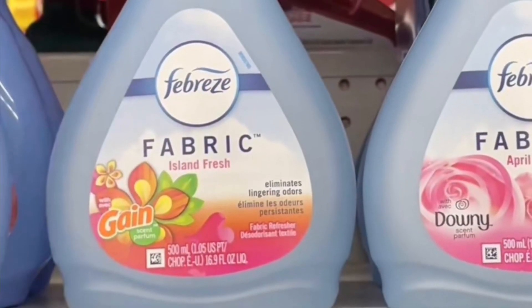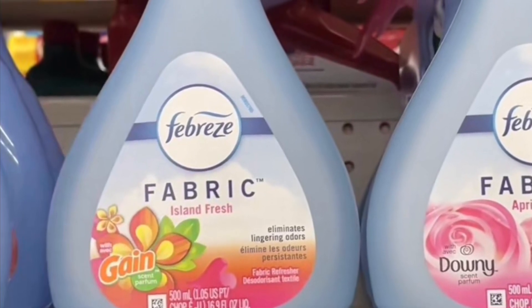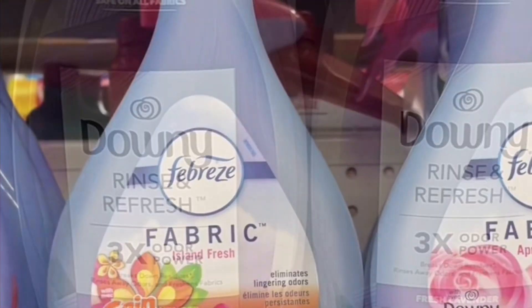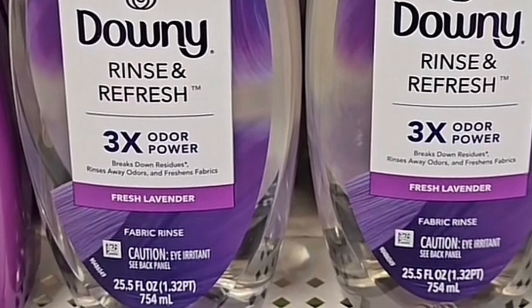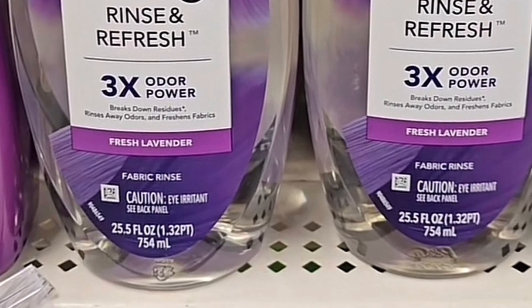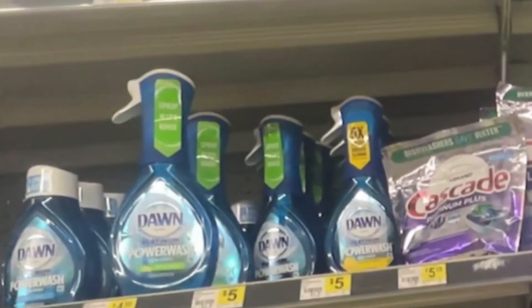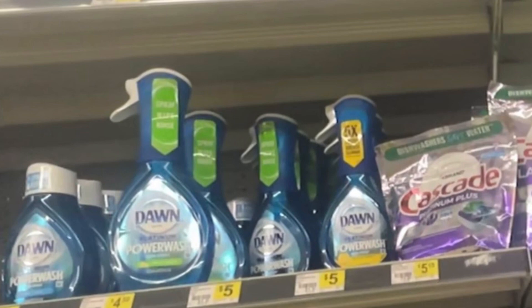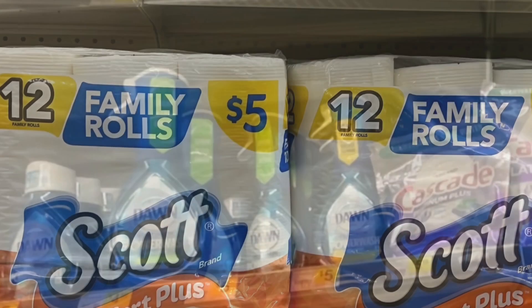Vamos a comenzar con la primera oferta. Va a estar agregando el Febreze Fabric cualquier aroma a cuatro dólares — tenemos un cupón de $2.30. Siguiente producto: el Downy Rinse and Fresh a $6.95 — tenemos un cupón de tres dólares. Siguiente: el Downy Power Wash a cinco dólares — tenemos un cupón digital de $1.50.